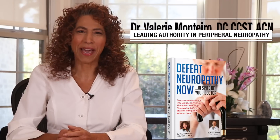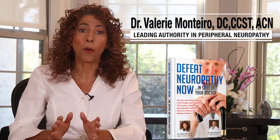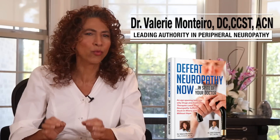Hey there, health warriors. Welcome back. I want to take a deep dive into how omega-3s can help peripheral neuropathy sufferers in many ways, but especially with helping to reduce the downright horrific pain and symptoms associated with it. Now, just about everyone knows that omega-3s have been proven to be extremely effective for supporting heart health and fighting heart disease.